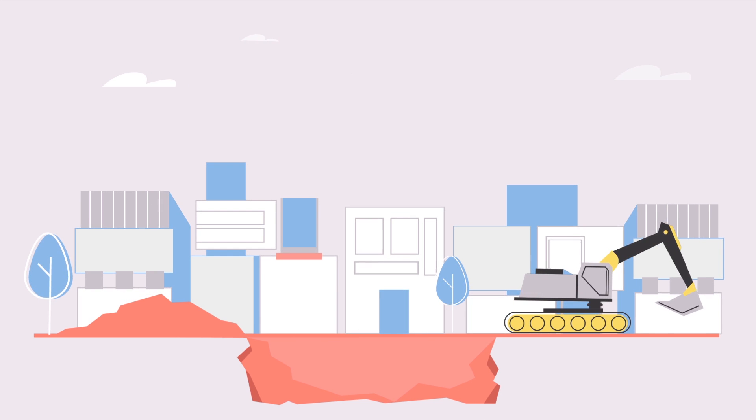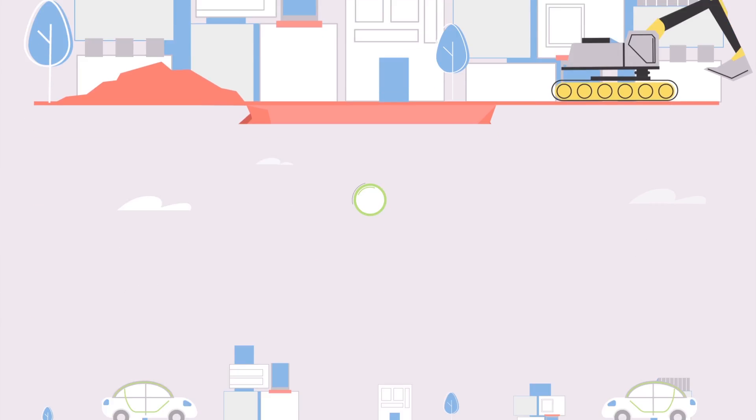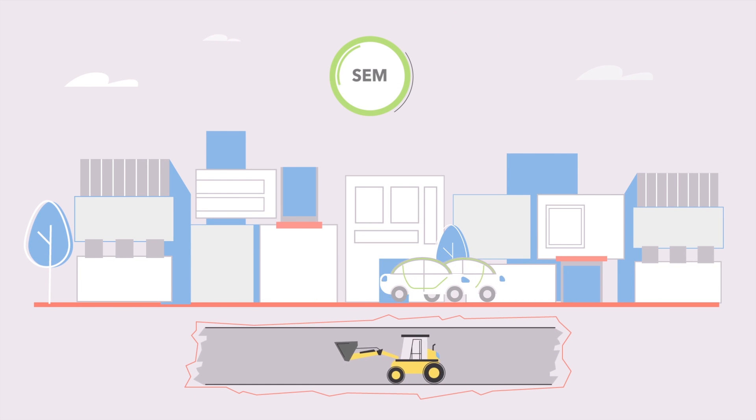Traditional underground construction methods, sometimes known as cut and cover, translate to digging through the road. Mining is meant to cut down on road disruptions by digging under the road instead.